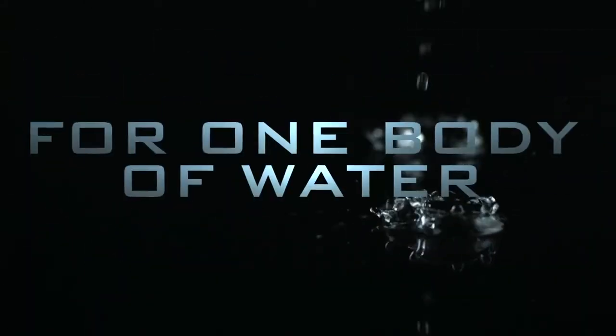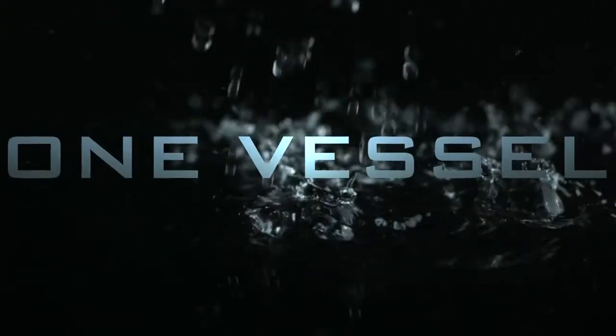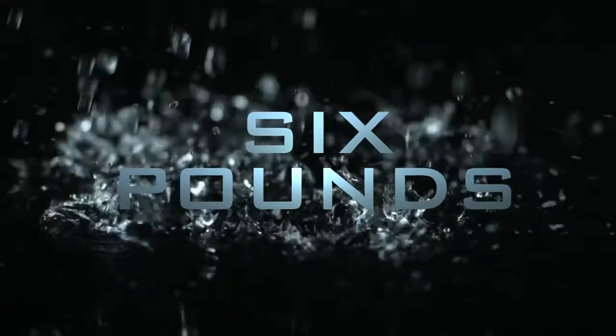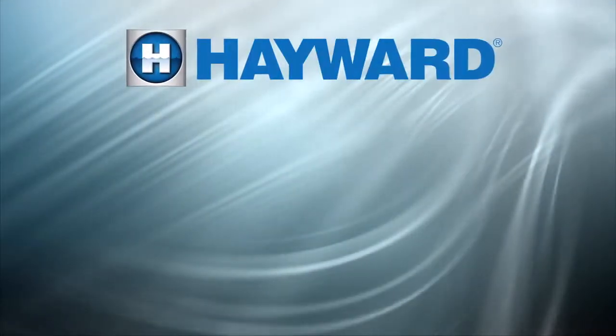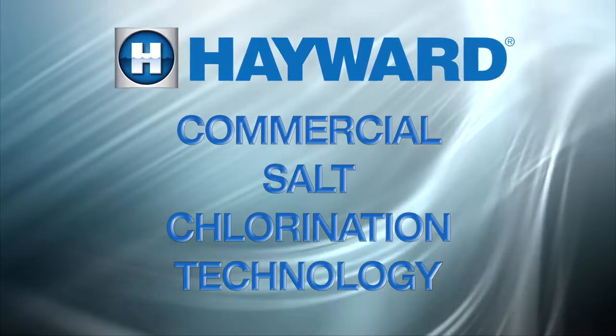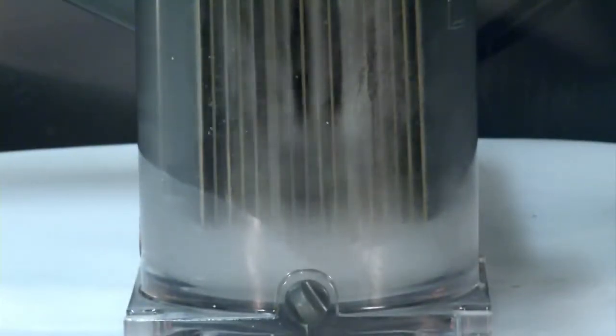Say goodbye to multiple residential salt systems for one commercial body of water. Now, all it takes is one vessel, NSF certified to produce up to 6 pounds of chlorine per day at only 3,500 parts per million of salt. Hayward Commercial Pool extends their product line with the introduction of their new commercial salt chlorination technology. Say hello to our Saline C-Series commercial salt chlorine generator.